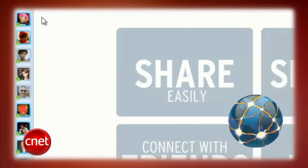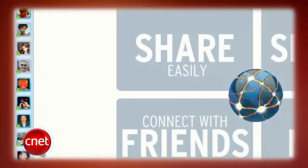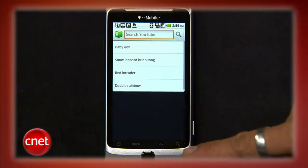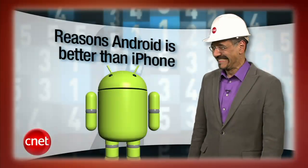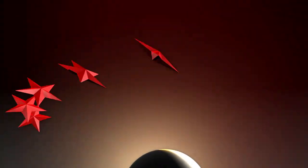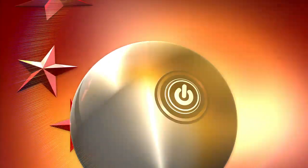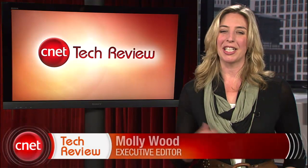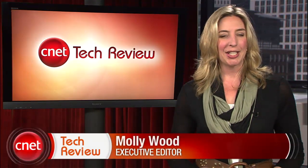This week on the CNET Tech Review: rock-melt your Facebook off with the new browser, the Samsung Continuum doubles down on touch screens, BestTube downloads YouTube to your phone, and Brian Cooley picks a fight with iPhone fans. Hi everyone, I'm Molly Wood and welcome to the CNET Tech Review, where we collect our hottest videos of the week and tell you what's good and what's bad in the world of tech, and offer that unique tech wisdom in the form of the bottom line. Let's get started with the good.